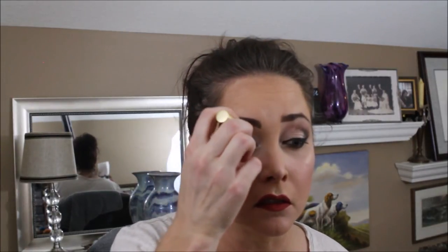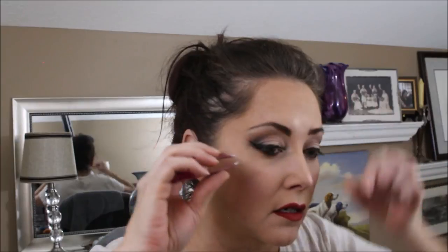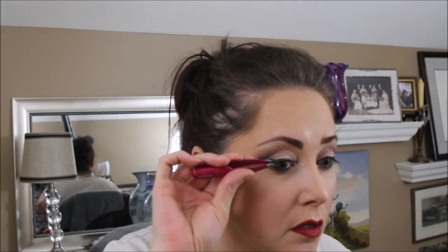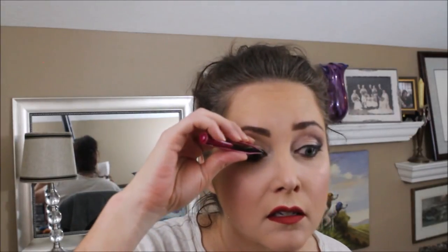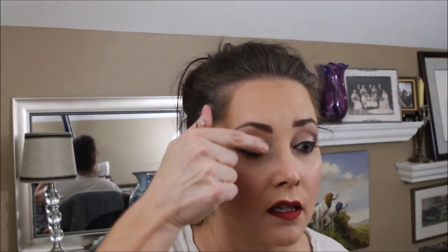I'm going to pop on some falsies. I'll prep my eyelid, and when both sides are tacky, we're going to pop this Ardell Lash Edge on. Once I balance it in the middle of my eye, I'll use my tweezers to place the ends and push up on them to give them a nice look.